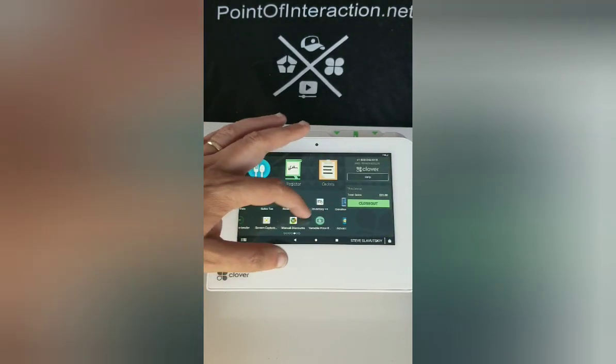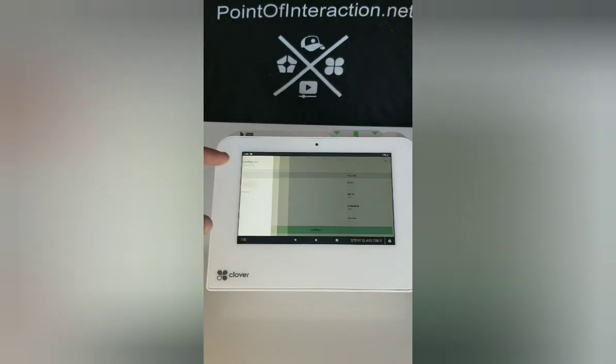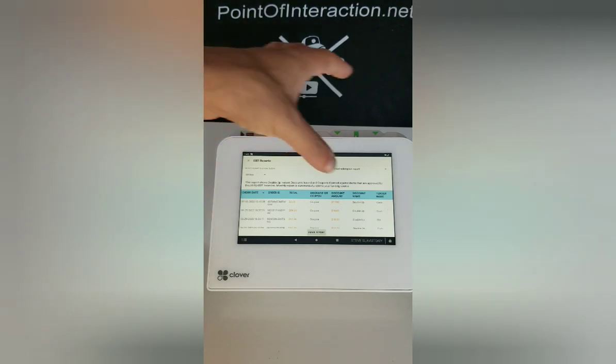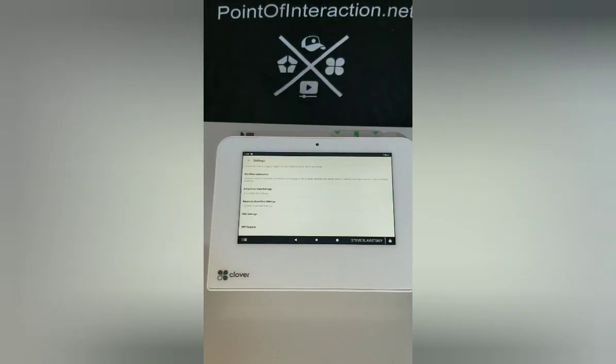This transaction is now recorded, and the coupon and the use of this coupon is also recorded. We can go into settings, then EBT reports, and it's here — the transaction we've done for $17, with the payment type recorded as cash.